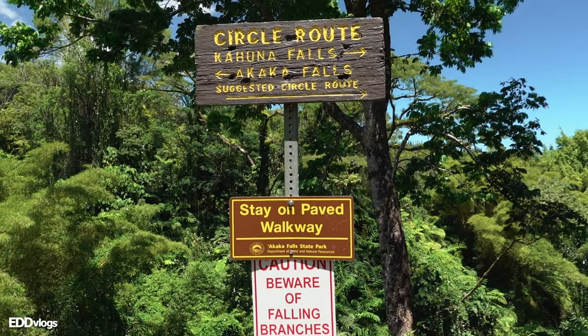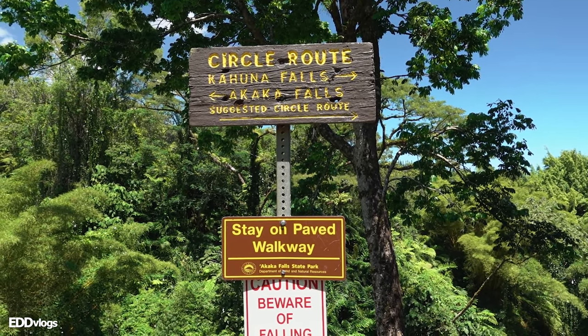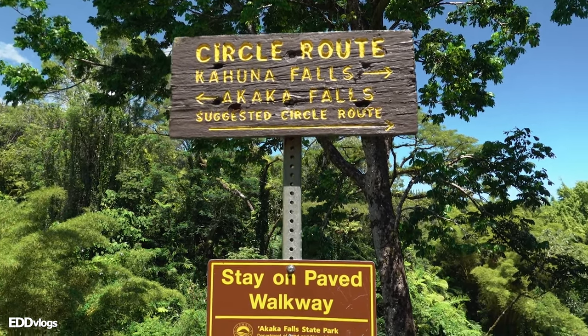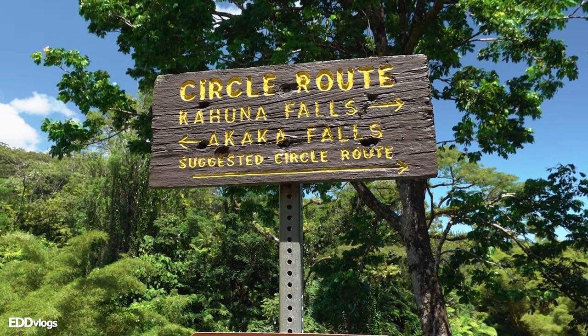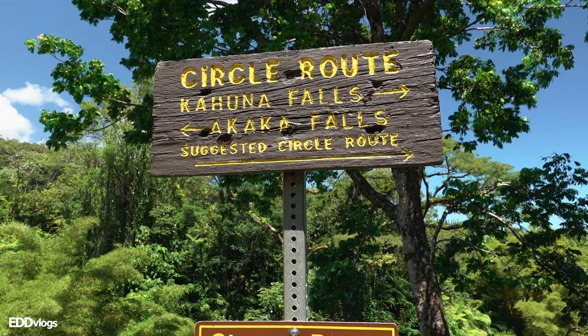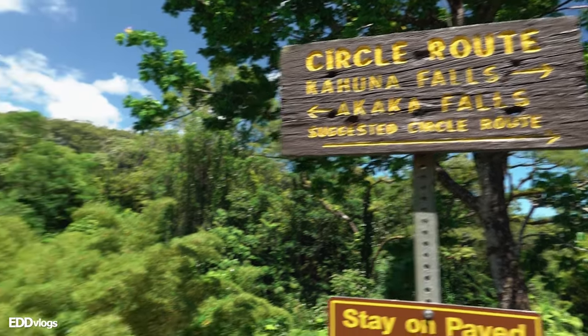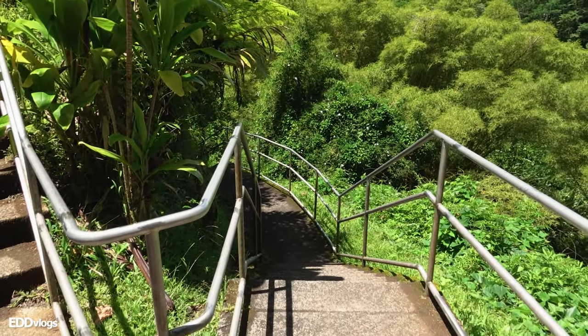Secondly, whenever you get to this section right here, you have to select the route you want to take. Over to the right is the suggested circle route, which first takes you to the smaller Kahuna Falls and then over to Akaka Falls. If you want to skip Kahuna Falls and just head over to Akaka Falls, the namesake of this park, then you simply head to the left. Today we will be heading over to the right on the suggested circle route, and I recommend you do the same. It's not a super long hike, and this way you get to see both waterfalls and end at Akaka Falls.